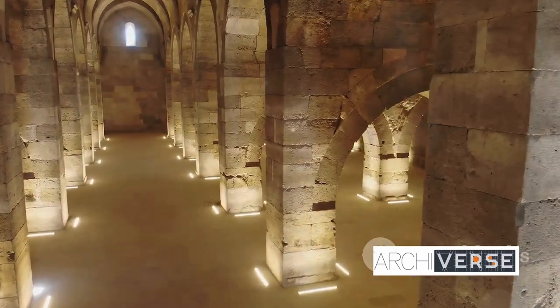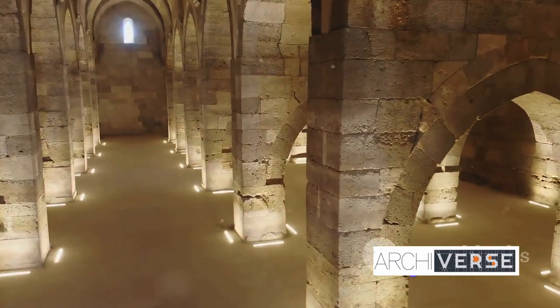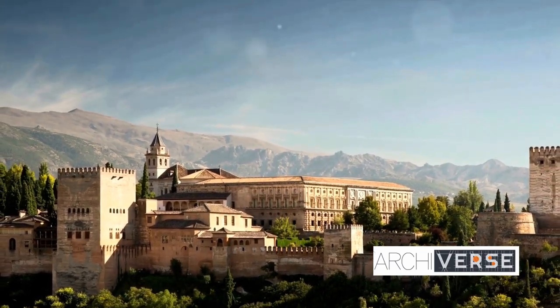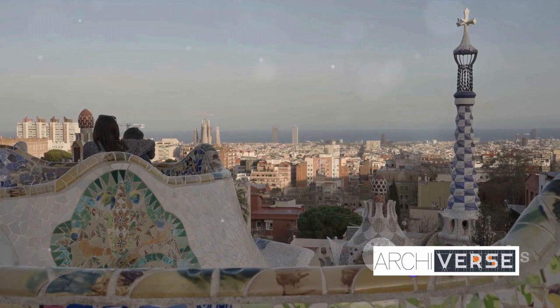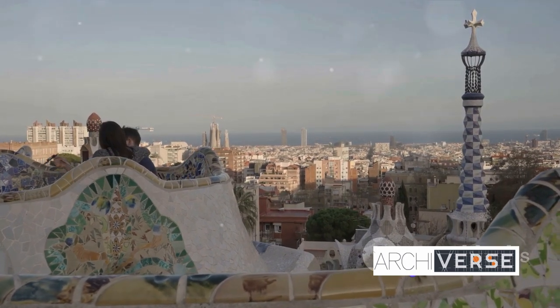Roman elements echo throughout, with their sturdy stone structures standing as silent testaments to an age of grandeur. The Alhambra is more than just a monument — it's an architectural symphony where different cultures have harmoniously composed a masterpiece over centuries. As we traverse through the Alhambra, we witness a fascinating fusion of cultures, each leaving its indelible mark.